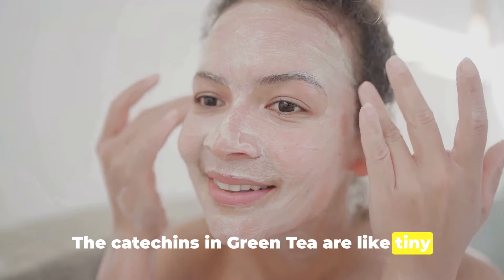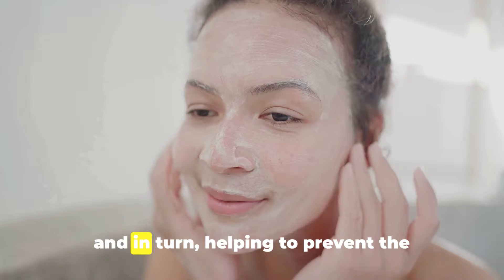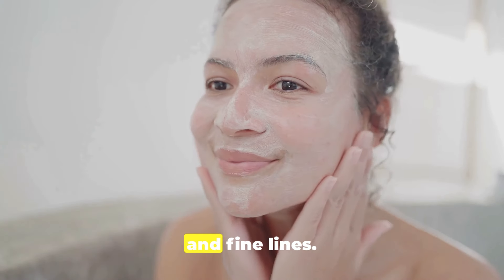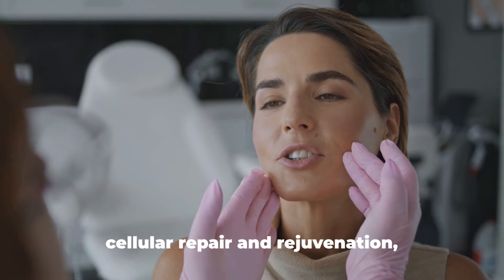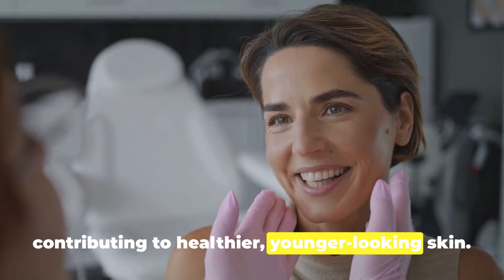The catechins in green tea are like tiny warriors, combating these free radicals, and in turn helping to prevent the visible signs of aging such as wrinkles and fine lines. Moreover, these antioxidants promote cellular repair and rejuvenation, contributing to healthier, younger looking skin.